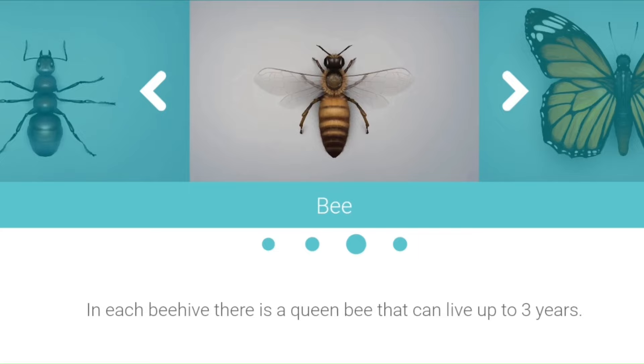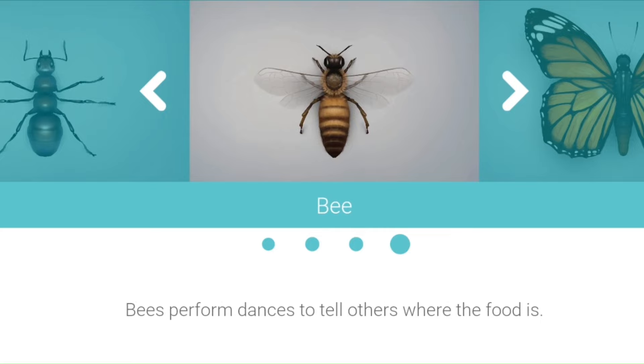In each bee hive there is a queen bee that can live up to 3 years. Bees perform dances to tell others where the food is.